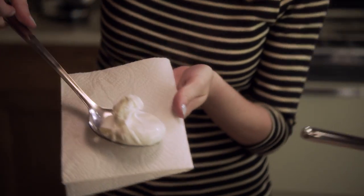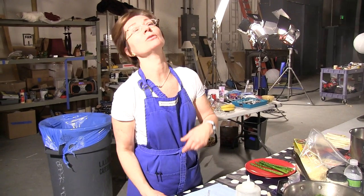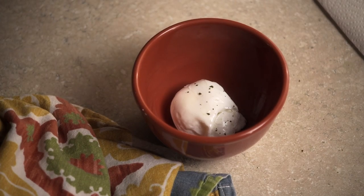We had poached eggs yesterday. So that was multiple — like, 60 eggs we went through just to poach, to cover the different stages, the different angles.